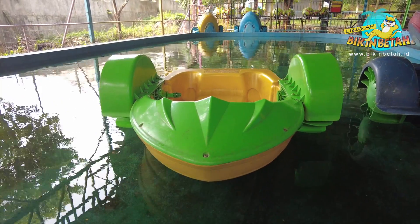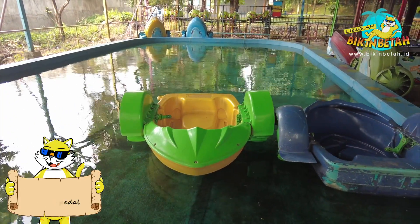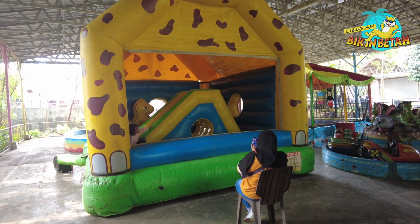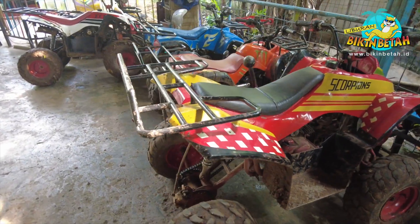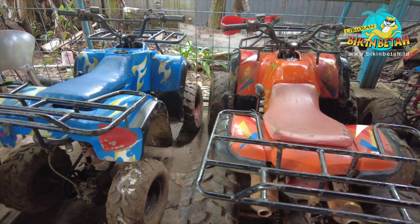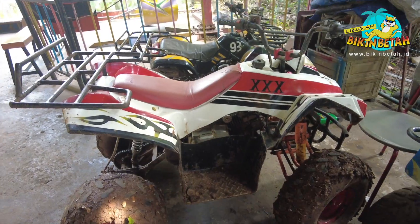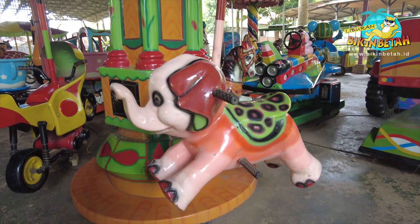Kalau ini, perahu pedal. Kamu bisa naik ini dengan tiket 10.000 rupiah aja. Yang mau main di rumah balon juga bisa loh guys. Kalau yang satu ini namanya ATV, keren banget kan? Di taman bermain Cipulir ini, kamu bisa naik ATV dengan tarif 25.000 rupiah aja. Katanya sih jalurnya menantang banget, karena kamu akan diajak melewati jalur berupa jalan becek dan bergelombang.